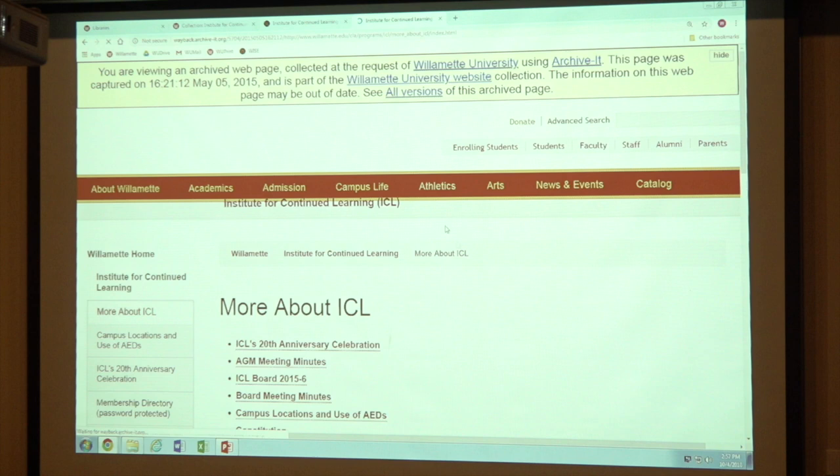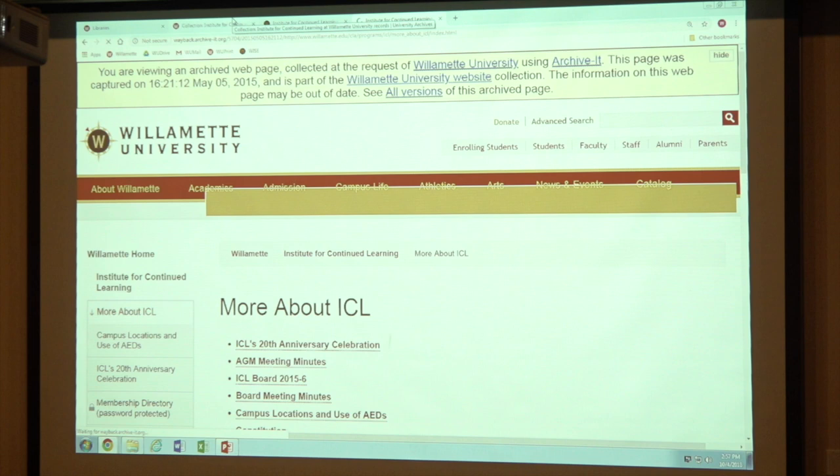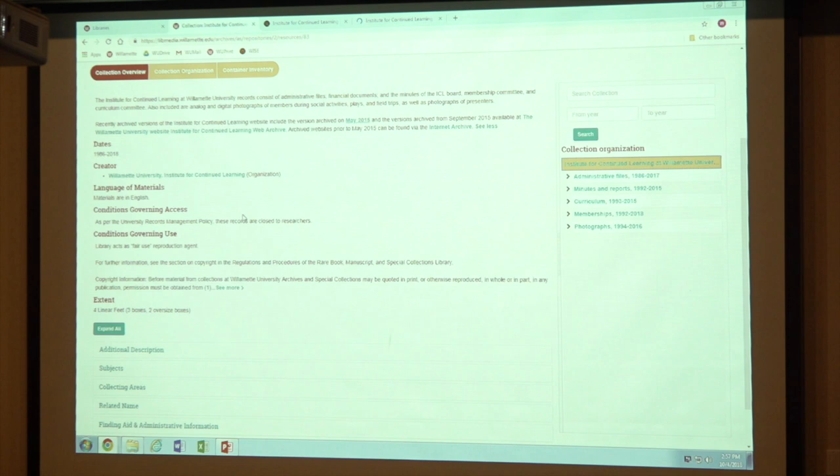A little slow, but that's what it used to look like — it's a nice feature to be able to look at your historic website. There's other things we put in here: general information like the materials are primarily in English. Things about access — it says, as per the university records management policy, these records are closed to researchers. That means people just can't come in off the street and look at them. But you as members of this organization can look at them — all that means is we're not going to let some person who wandered in look at these. They have to show us they're an ICL member.